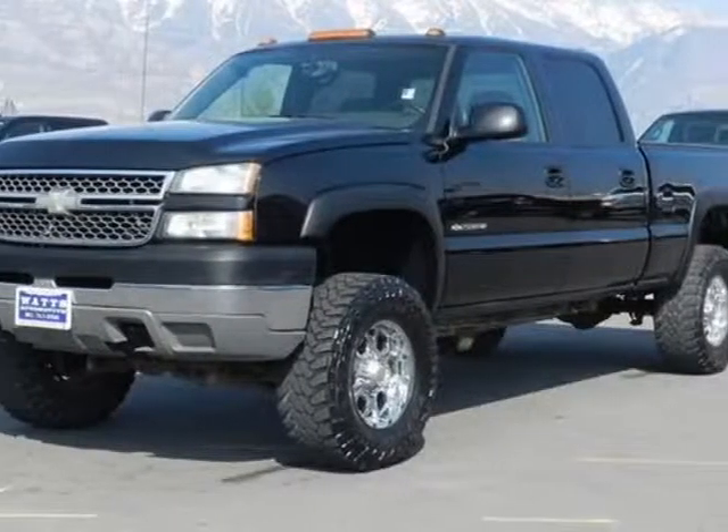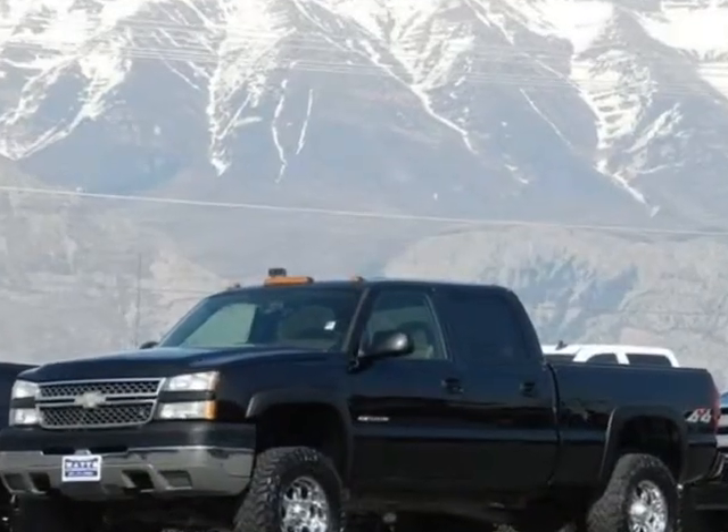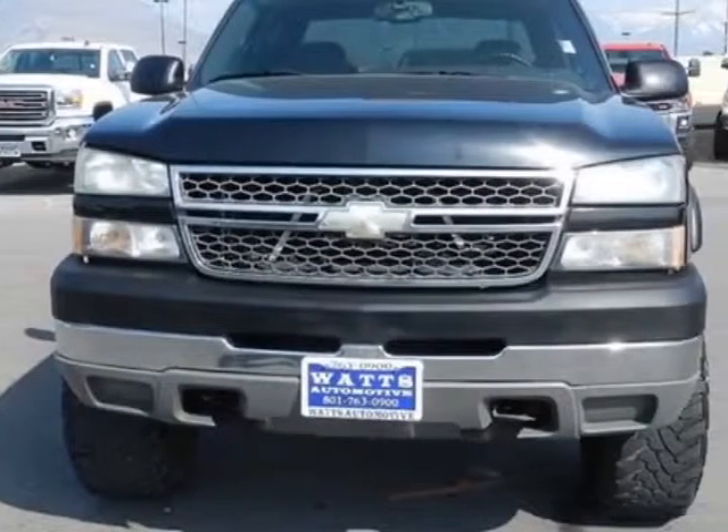Look at this 2005 Chevrolet Silverado 2500 HD. This Silverado 2500 HD has just under 132,500 miles.